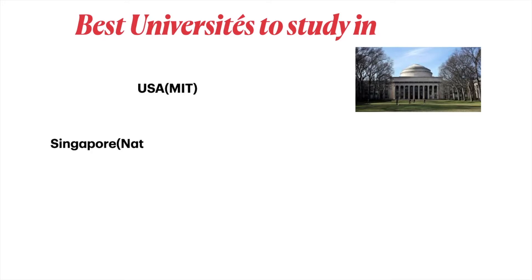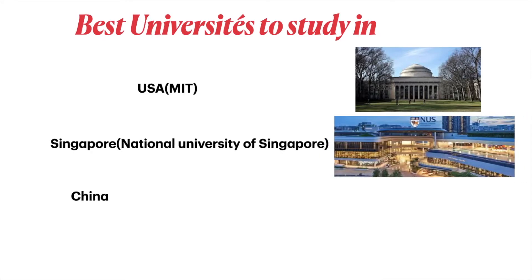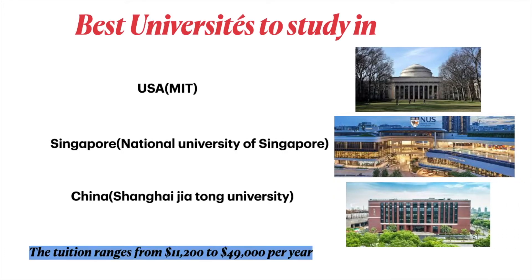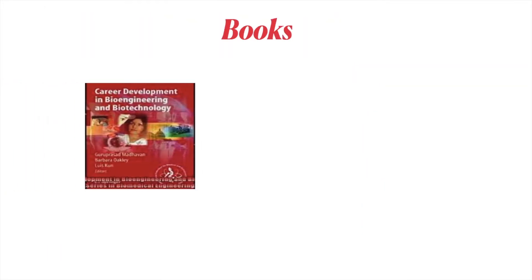The best universities to study biomedical engineering include MIT in the US, the National University of Singapore in Singapore, and Shanghai Jiao Tong University in China. Tuition ranges from approximately eleven thousand seven hundred to fourteen thousand four hundred and ninety dollars per year.